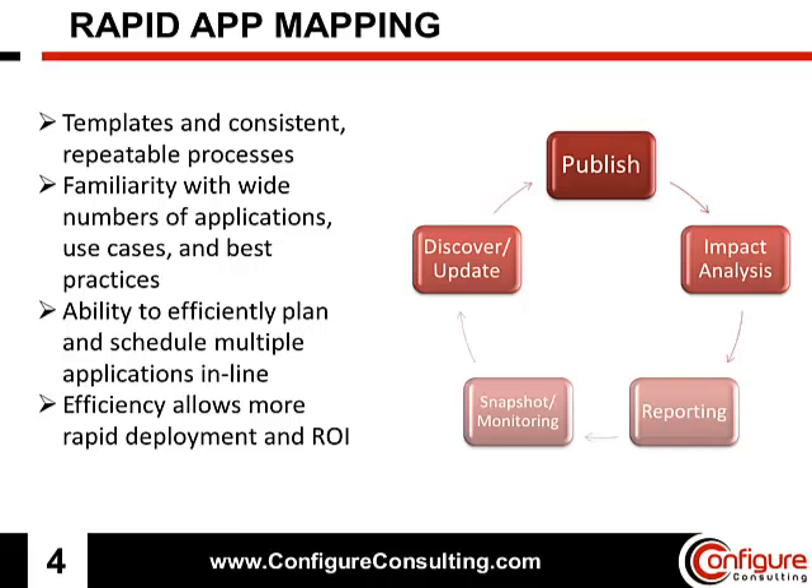Once these applications have been onboarded into the UCMDB, the customer gets full access to all benefits. These include the ability to run impact analysis, which will allow the customer to rapidly find potential weaknesses in the application that can be addressed before an outage occurs.